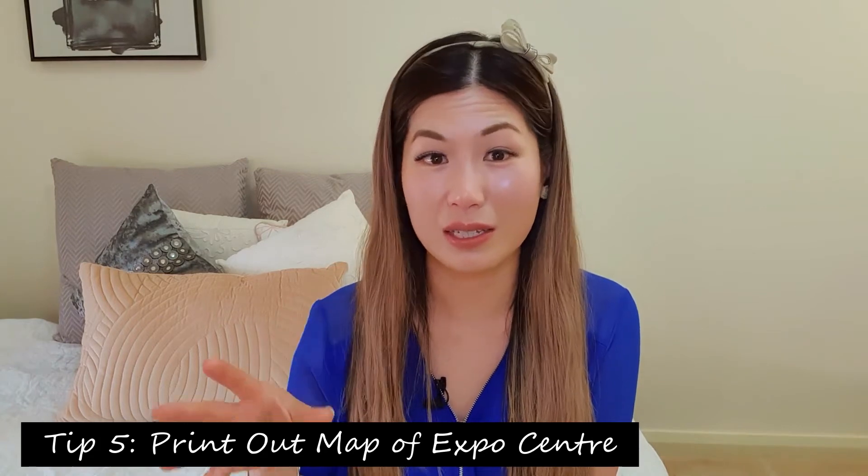Tip number five is to print out a map of the expo centre. This will give you an indication of where the different stores are. At the time I was scripting this video, I checked the website and a map was not yet available, but I assume one will go up closer to the date as it's always been there in previous years. What's great about the map is you can plan your route around the expo centre, head to the stores you're interested in, beat the crowd, get more selection, and get more attention from the seller. And remember, you can always haggle.